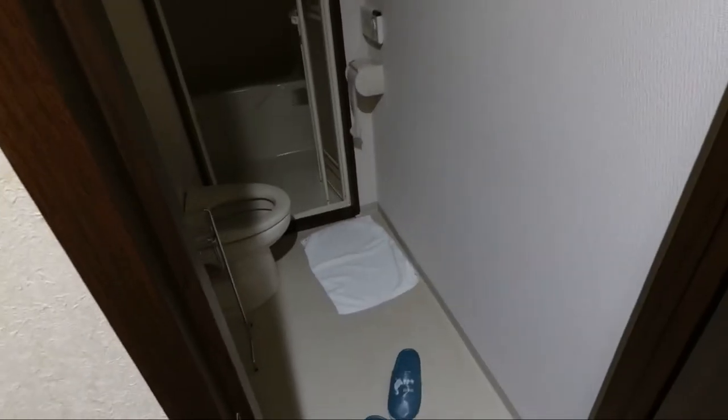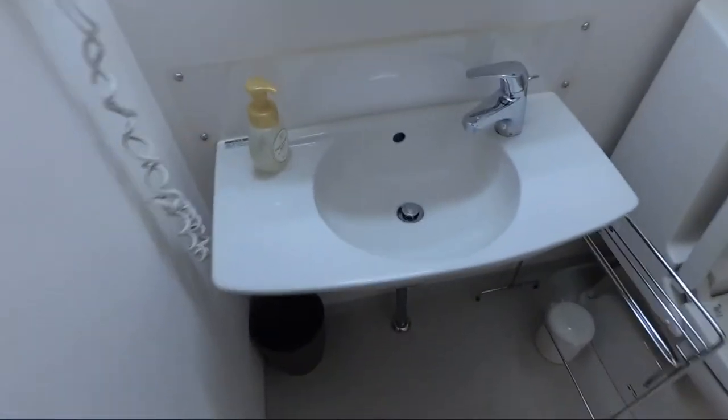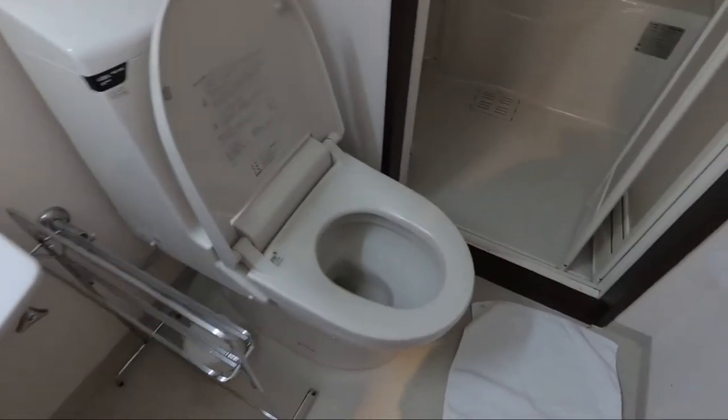Let's check out the bathroom. You get a pair of wet slippers. It's not too small for a Japanese bathroom. Sink with hair wash. Hair dryer. Spare loo roll. Toilet with a bidet function.